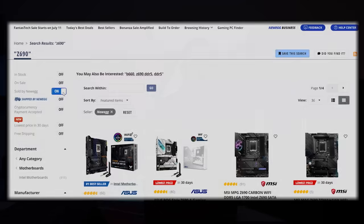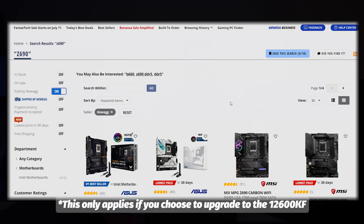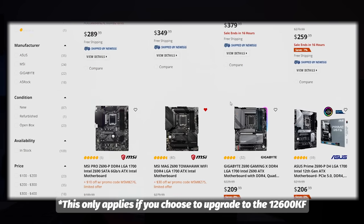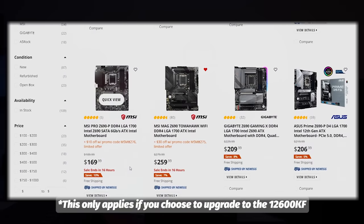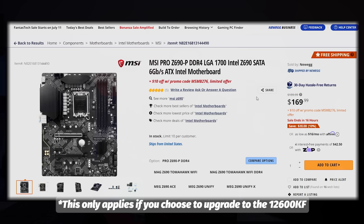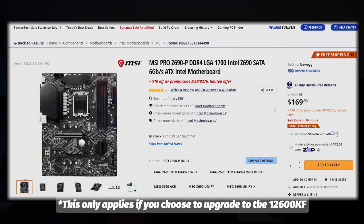If you don't care about overclocking, stick with the B660 we've provided. If you are going to overclock, you do need to go to a Z690 board. My recommendation is the MSI Z690P — we've used this before, and it's $10 off, so instead of $169 you can get it for $159.